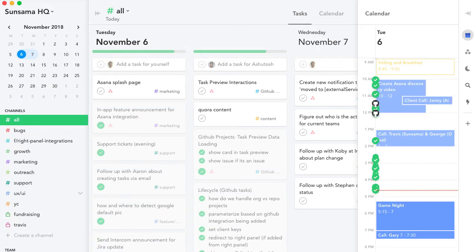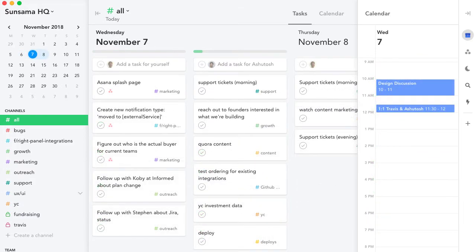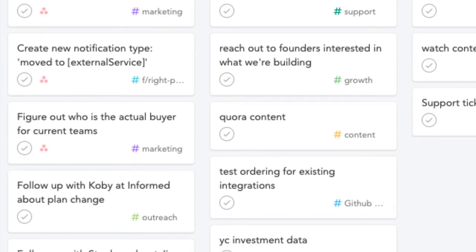At the end of the day, you review what got done and head home feeling good about what you accomplished. When you come back tomorrow, the tasks you didn't get to yesterday have automatically rolled over.